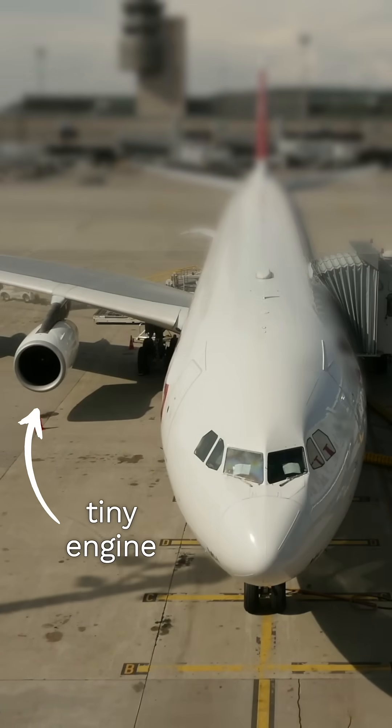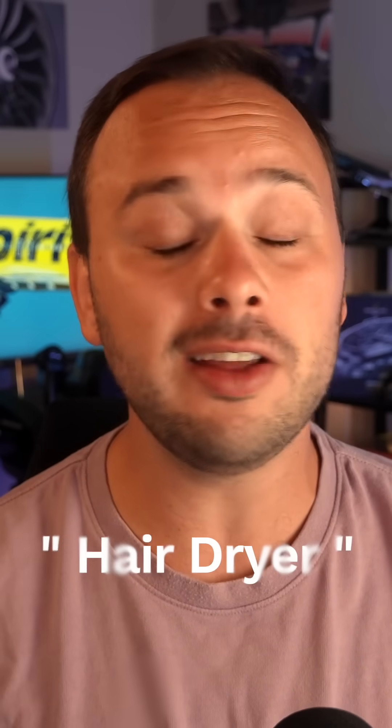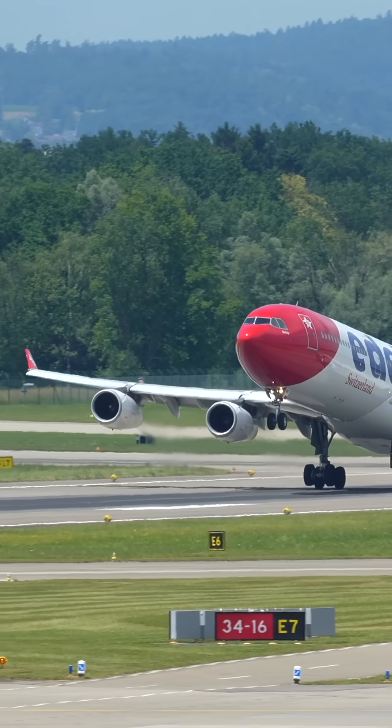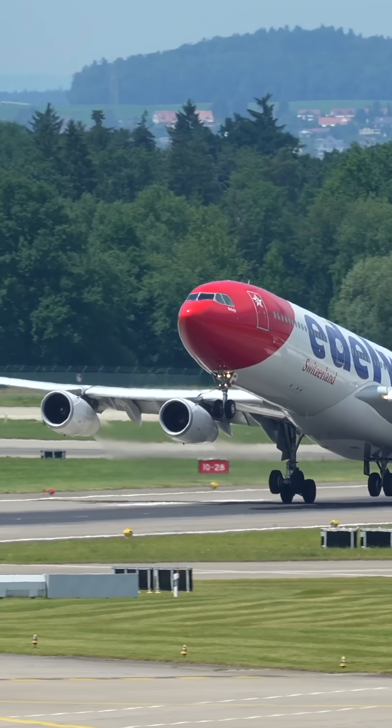Why did Airbus put tiny engines on this massive plane? The A340-300 is lovingly known as the hairdryer because it is super underpowered. When it's full, it chews up runway and takes forever to reach cruise, and that's all thanks to its engines.